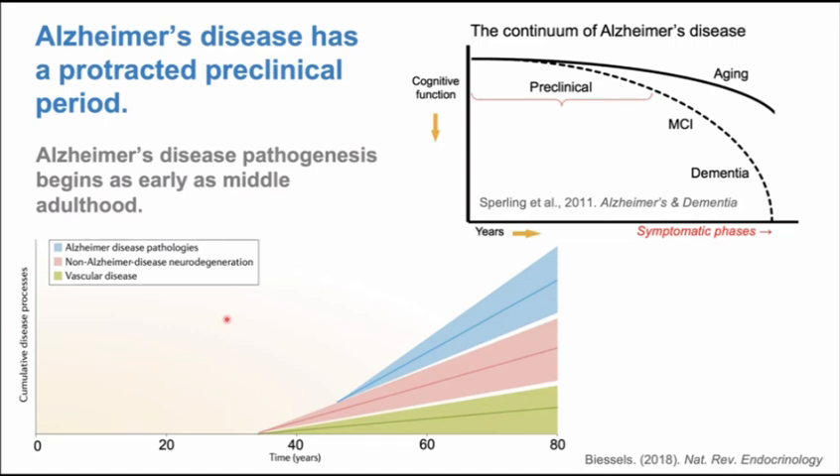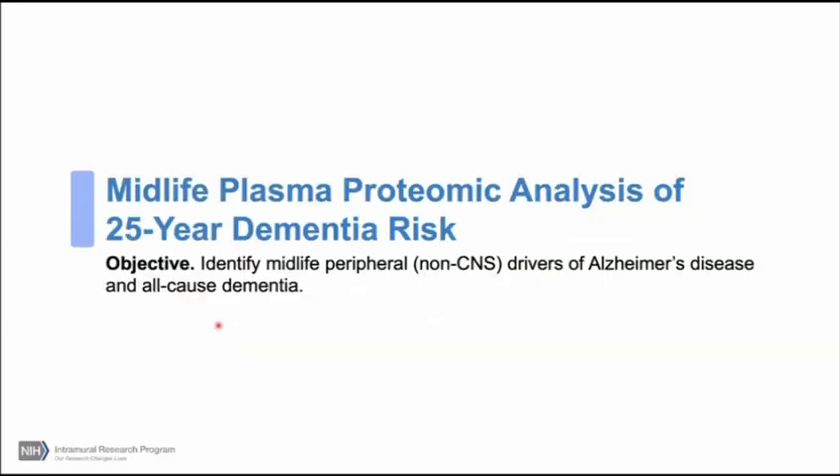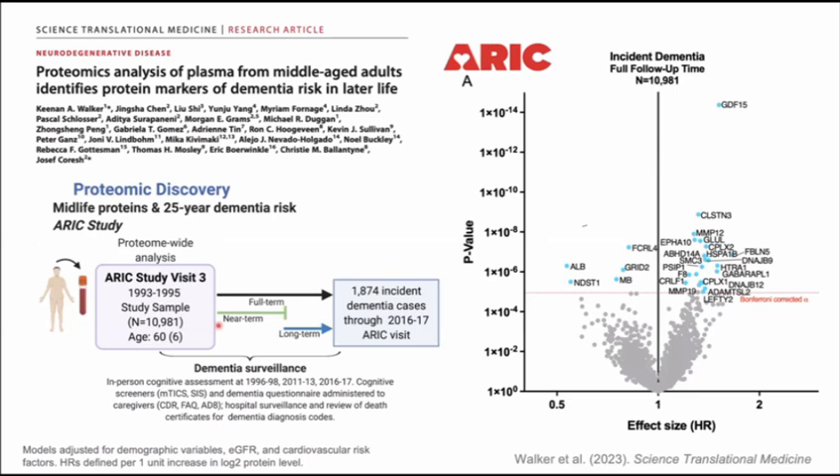We know that Alzheimer's disease and other forms of dementia begin much earlier than late life. There's a protracted preclinical period that takes place across multiple decades before people express symptoms. The pathogenesis of Alzheimer's disease and vascular dementia probably starts much earlier — conventional thought suggests this begins in middle age. So if we're going to understand the proteomic signature of future dementia risk, we really need to look at middle-aged adults. We were fortunate to have access to a sample with blood samples and long-term dementia follow-up in subsequent years.